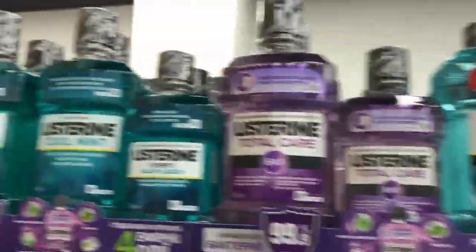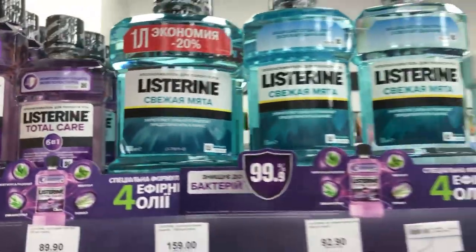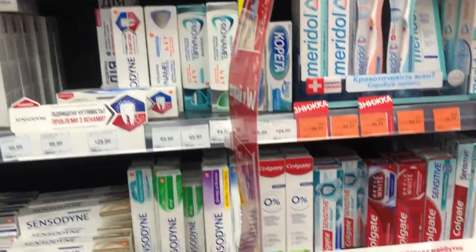This is what your mouthwash looks like — various kinds of mouthwash. The mouthwash are usually very close to where the toothbrushes are and the toothpaste. Here's the toothbrush, and then there's the toothpaste as well.